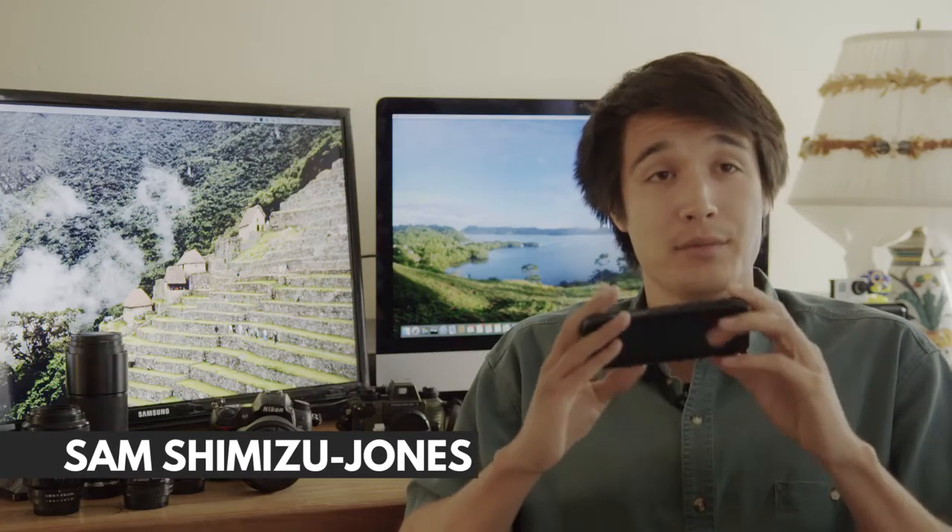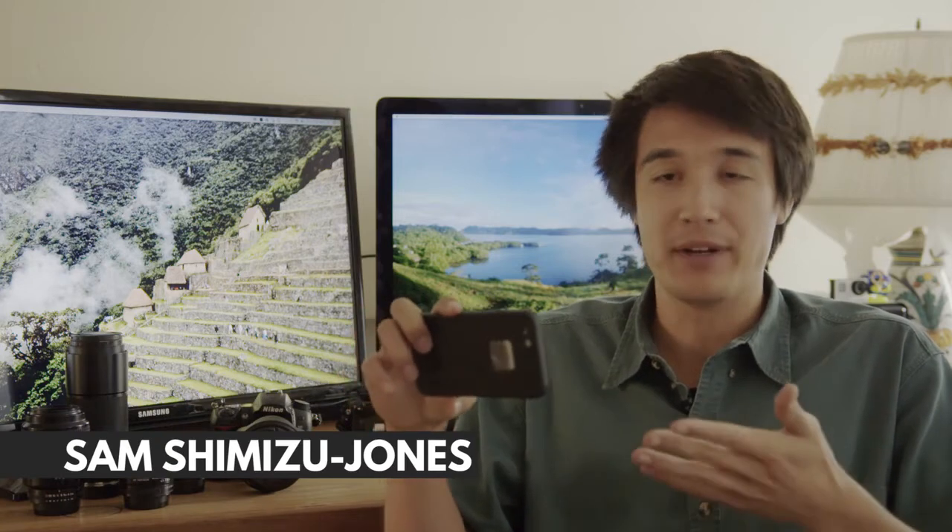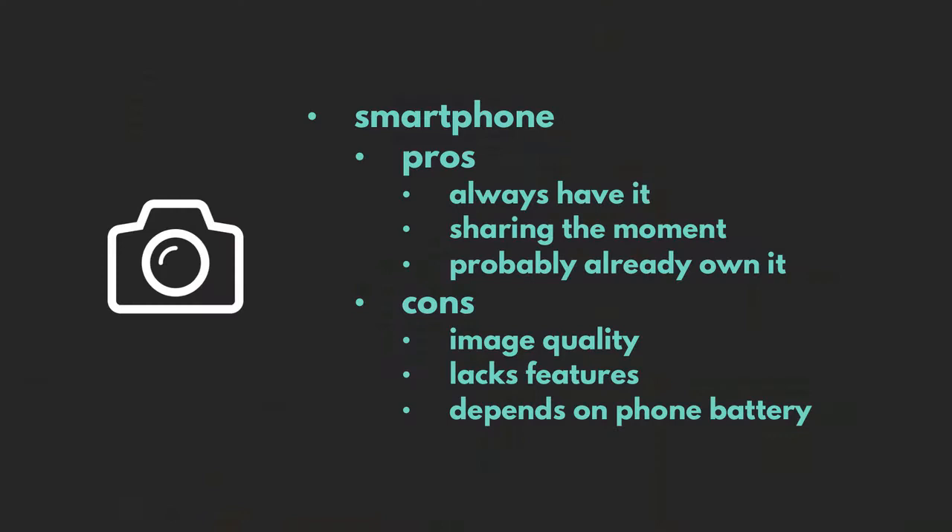So the smartphone. This is the first camera we're going to talk about, and it's one of my favorite tools to use because it's so discreet. No one second-guesses if you're a professional photographer — it's just a phone. But it's revolutionized digital photography because it's so accessible.